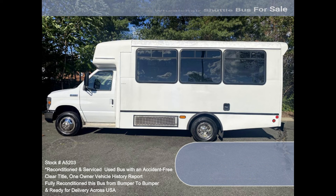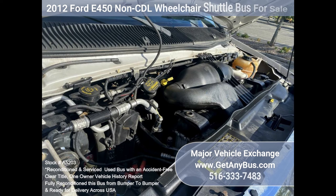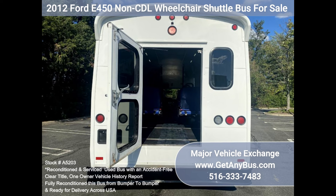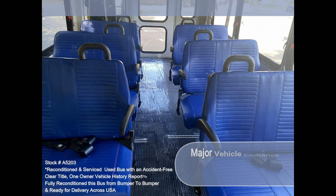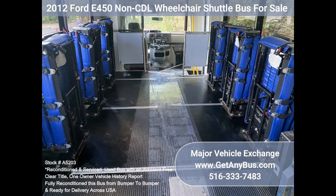Features and specifications: 2012 F-450 Super Duty Champion non-CDL wheelchair shuttle bus. Low mileage Triton 6.8L V10 gasoline engine. Electric wheelchair lift, manual passenger door, backup alarm, seat belts, grab handles and armrests, exterior auxiliary lighting, 12-passenger vinyl flip seats, front and rear AC and heat, power reclining driver's seat, driver's step, and up to six wheelchair positions.